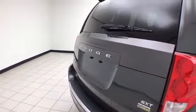Windows go down in the sliding doors, along with power venting rear quarter windows. There's also a backup camera along with rear parking sensors for additional safety.